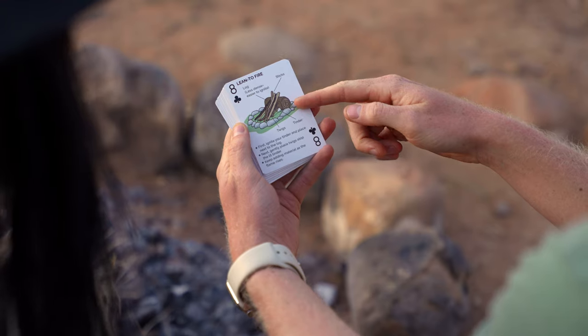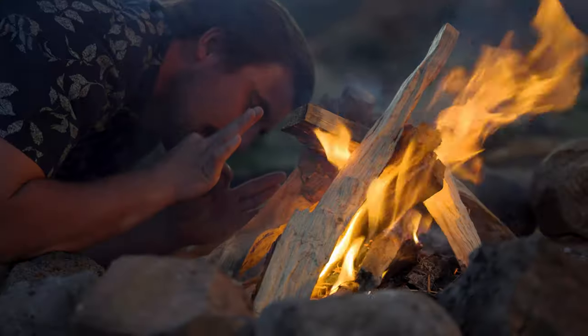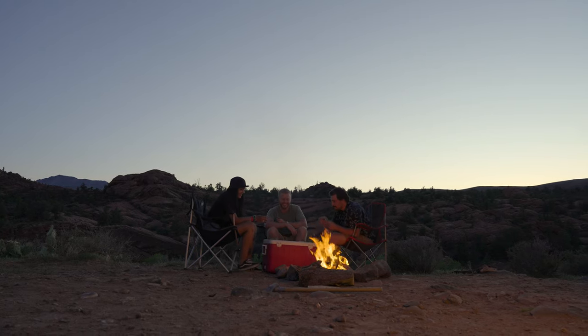Each card contains critical survival tips with original illustrations, preparing you for almost any challenge you might face in the great outdoors. The cards also include traditional suits and values, so you can play any of your favorite card games.